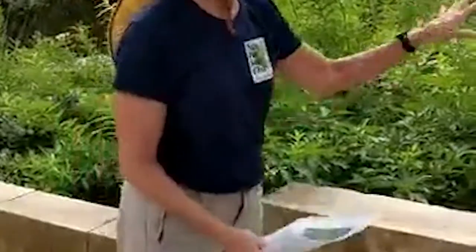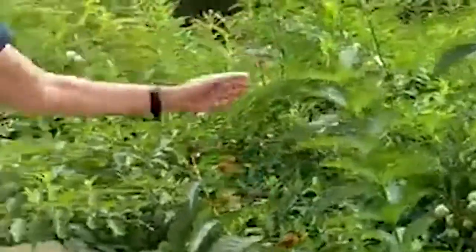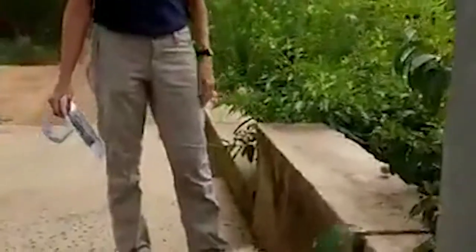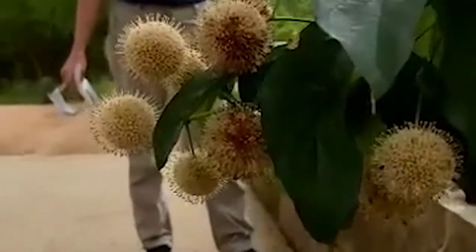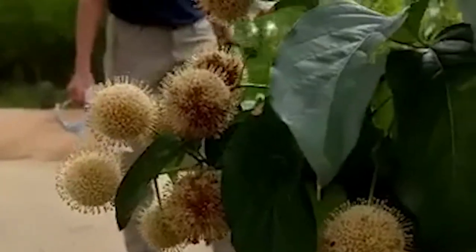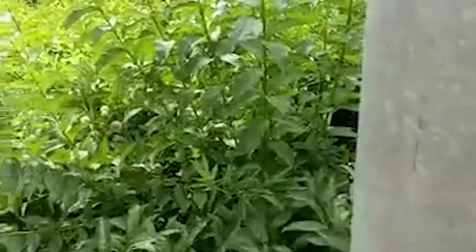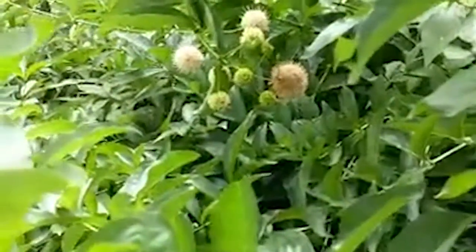Our first plant is button bush. It's a wild-looking shrub with absolutely gorgeous puffball-shaped flowers, with lots of little insects on it, as you can probably see. It likes its feet a little wet, so you want it in a wet part of your yard, but it's very drought tolerant once it's established. You mostly find it along creeks and rivers.